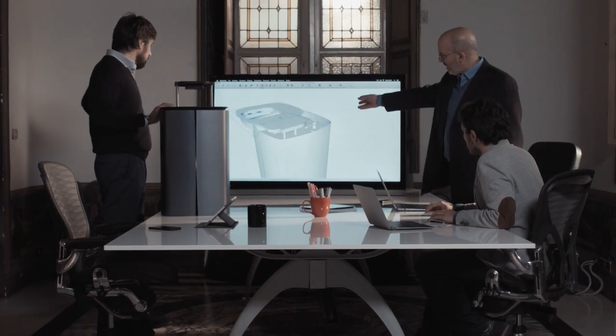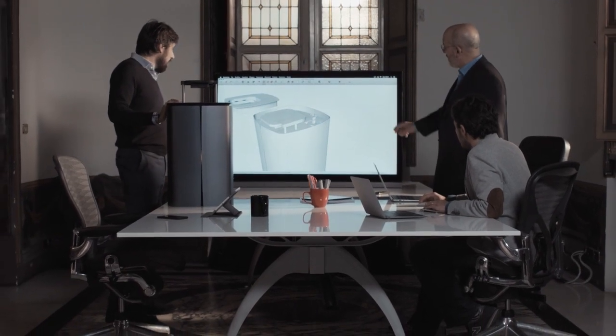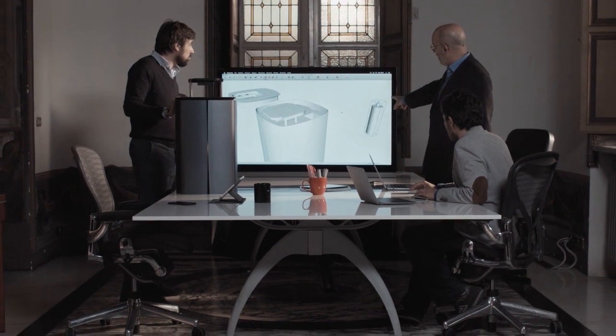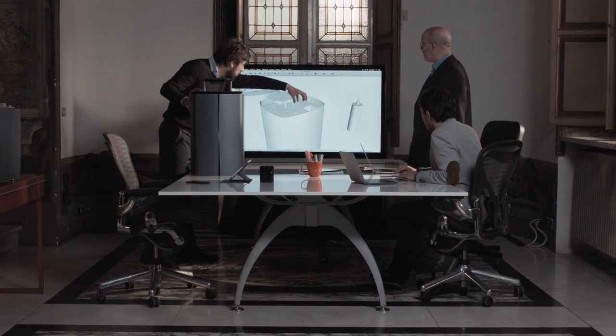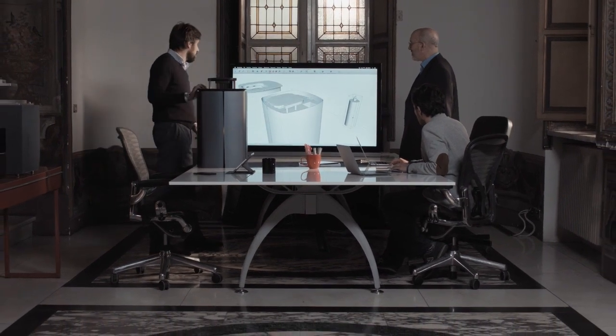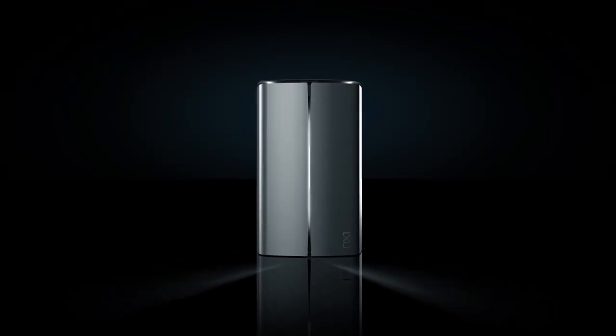Gianni, Luciano and Andrea need your help to take NX1 to the next level of industrial production and make it accessible to everybody. Join our community — the community of the 3D fast printers — and back us on Kickstarter.